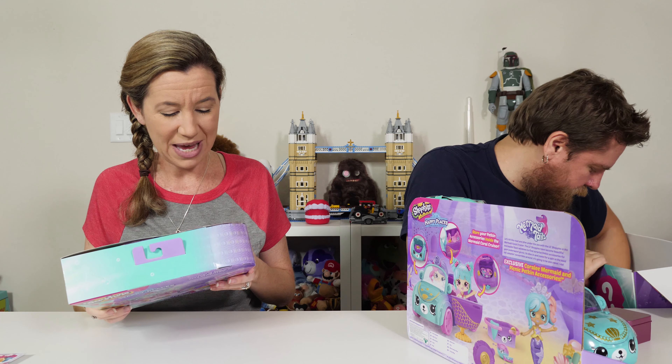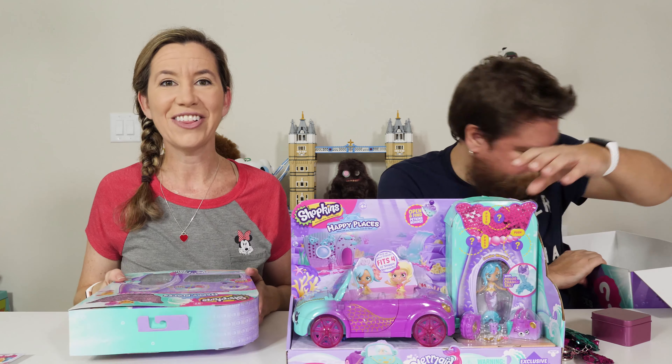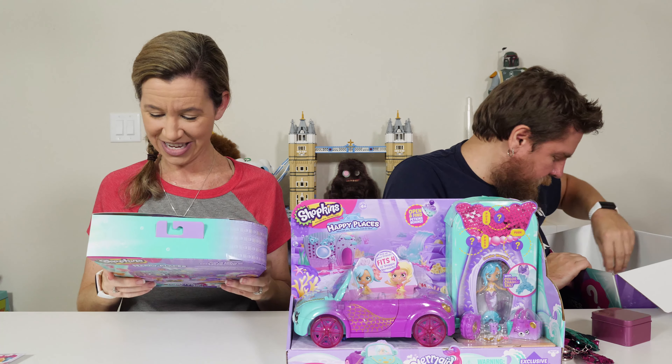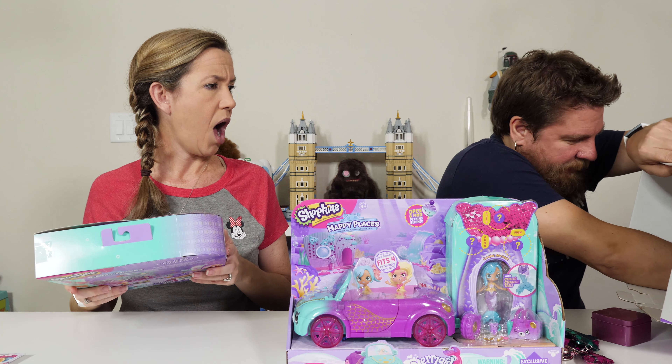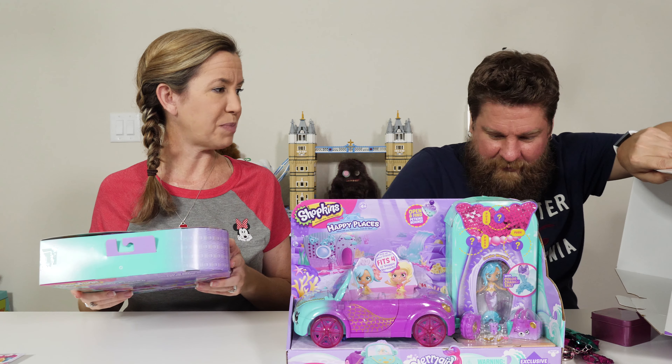It's got a little sequins tail on it. So I have the Happy Places Mermaid Tails Relaxing Ripples Lounge Surprise Me Pack. It's got a surprise mer-pal inside. Open and find Petkins behind. Color changing tails! It's filled with shells. I need some Shopkins.